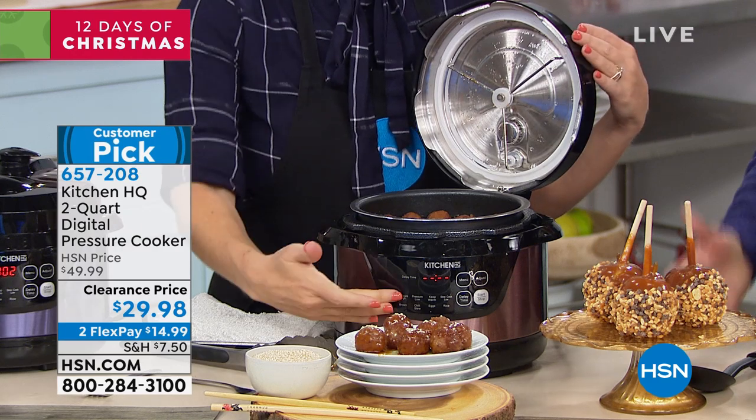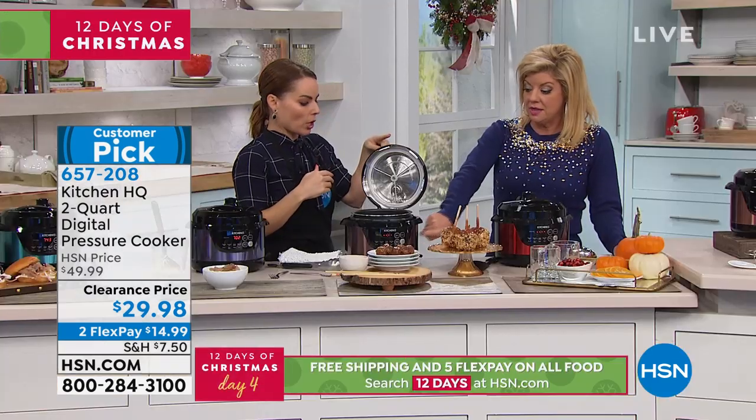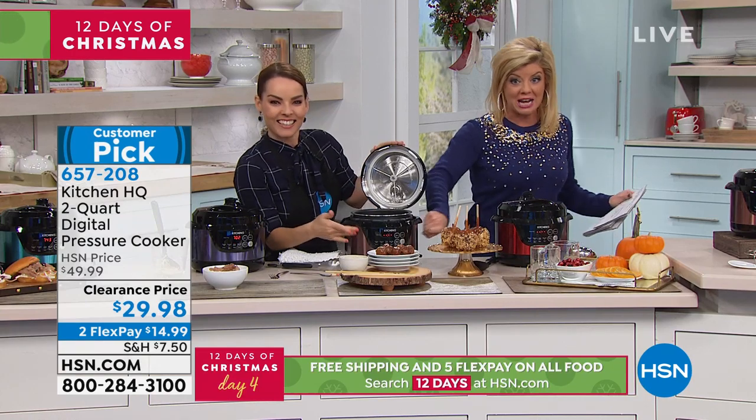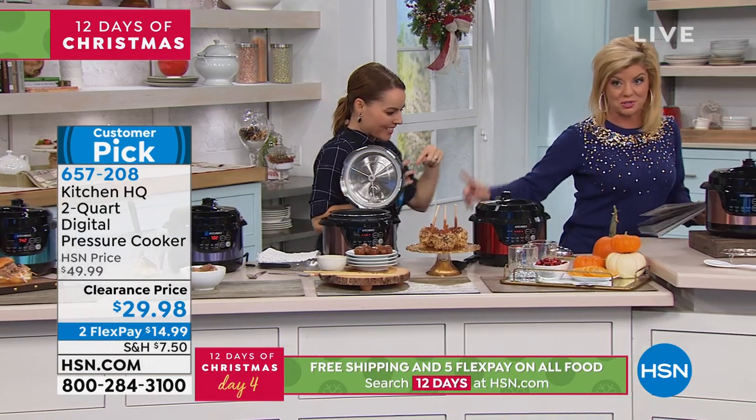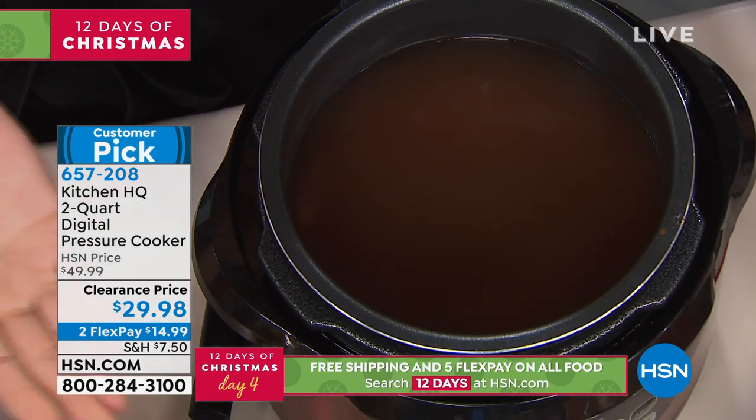Imagine at parties, just kind of sitting there on the keep-warm function — as a warmer, you're ready to go. Our number one top seller has been this red. Fewer than 300 remaining in the rose, so that's been a favorite.